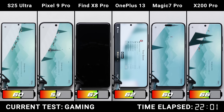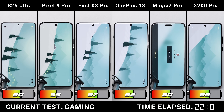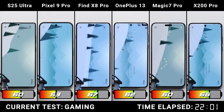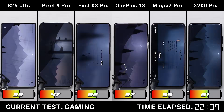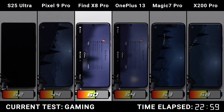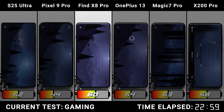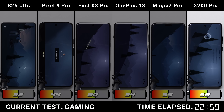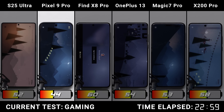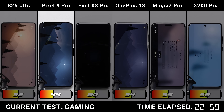In the gaming test we're running Alto's Adventure, where robots tap the screen every few seconds to actively play the game. 60 minutes later the small differences are adding up. The OPPO Find X8 Pro is clearly showing why it's the current champ, pulling another point ahead of the Vivo in second place, and a whopping 16 points ahead of the Pixel in last.